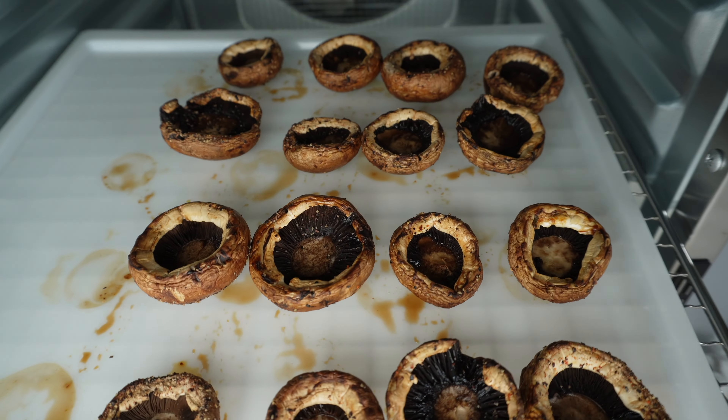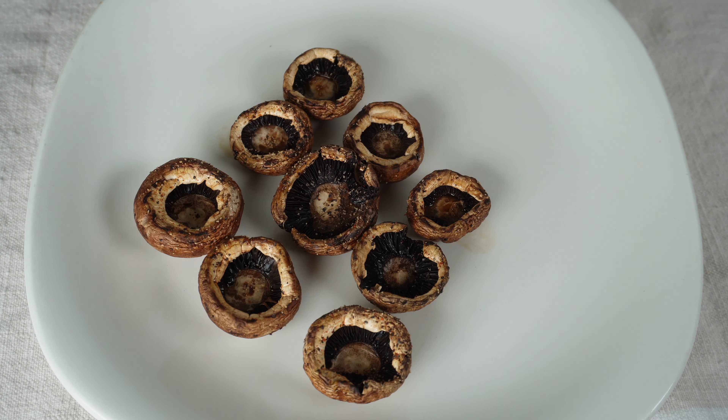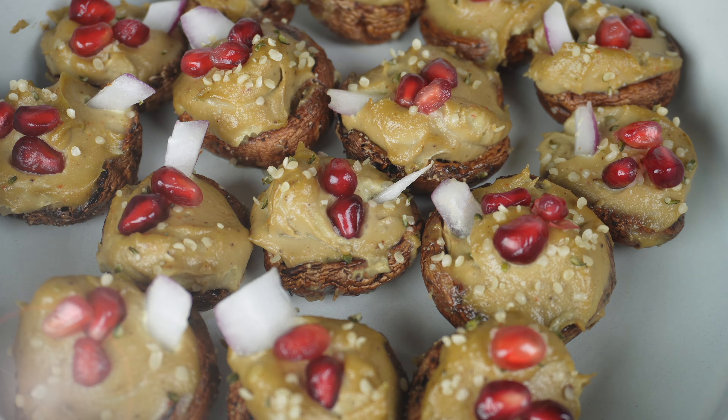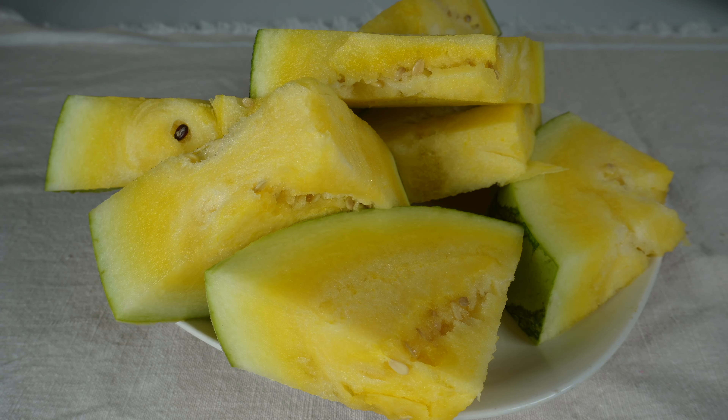My mushrooms are now ready to be stuffed. When it comes to mushrooms, they are great at holding flavor. I love topping my mushrooms with pomegranates because that burst of sweet flavor is something I did not know I needed.